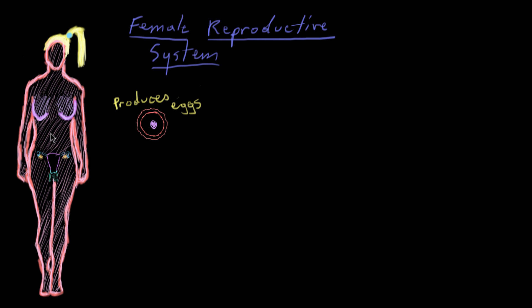The female reproductive system also contains the uterus, and that's where a developing baby — which we call a fetus — grows. The process of growth and development by the fetus is called gestation, and that happens in the uterus, that purple structure.